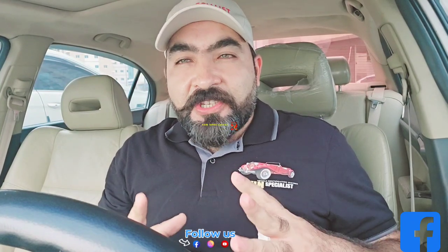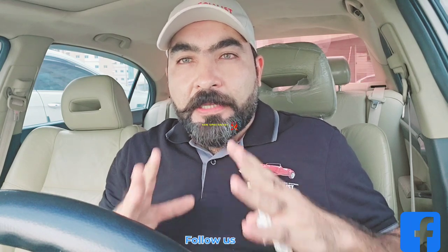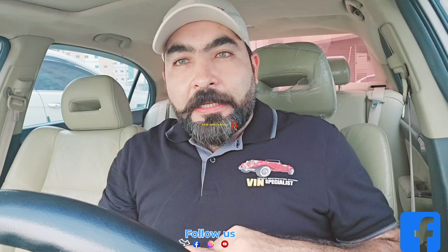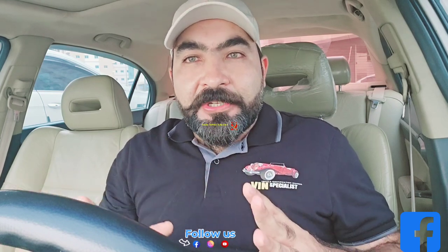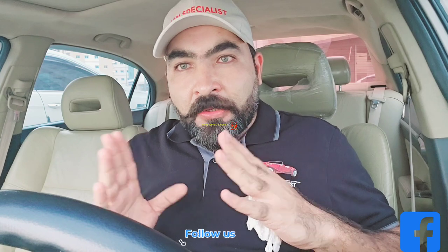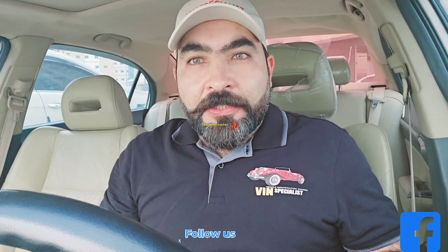Hello guys, here we are today with the Mercedes-Benz S580 2024. We are trying to discuss information about this car. I searched on Google and there is not right information, and on YouTube I didn't find any video either. So I try to give you all the information through my videos and my channel.